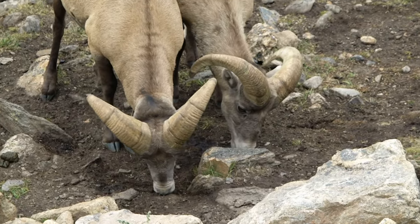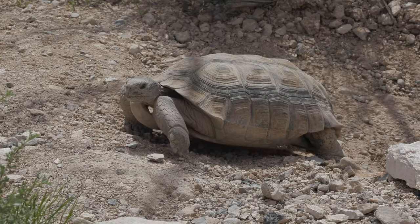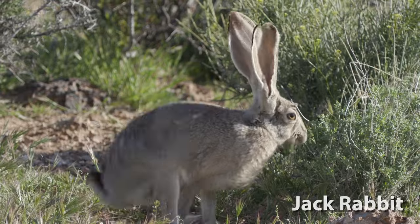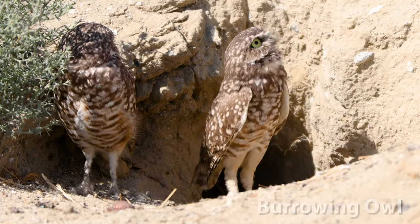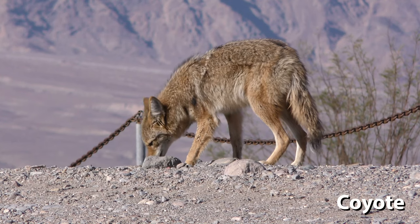Due to the rapid urbanization of the area, many of the animals in the area are slowly becoming endangered. This includes California's slow-moving desert tortoise. Other animals that roam the desert include the Jack Rabbit, Burrowing Owl, Western Diamondback Rattlesnake, and the top predator, the Coyote.